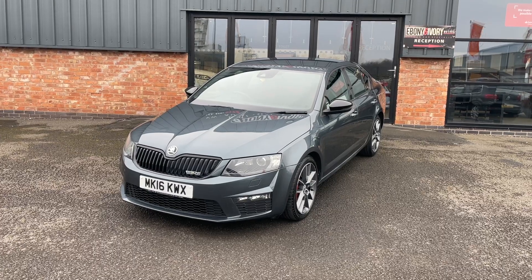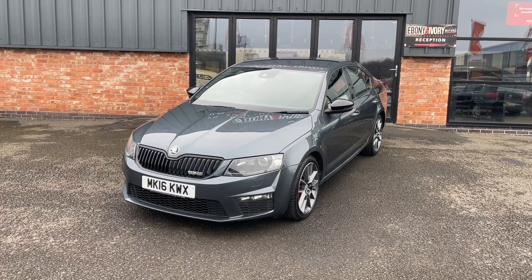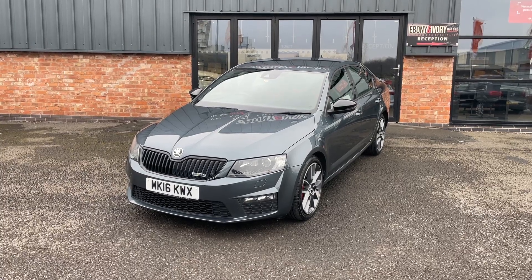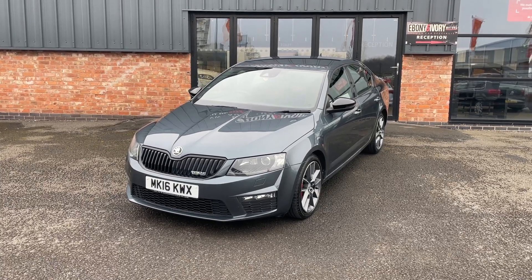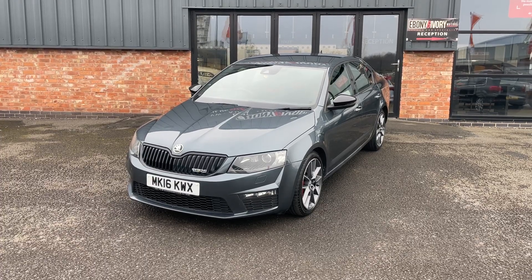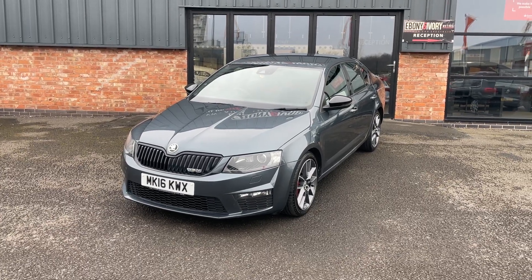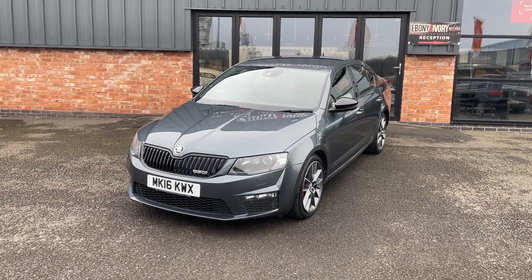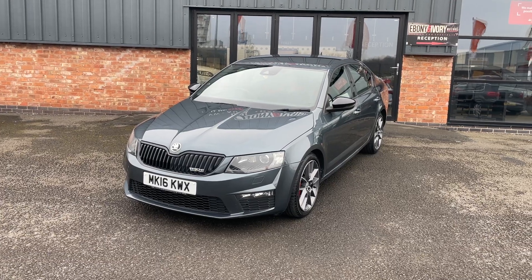Manual transmission on a 16-plate, covering just over 72,000 miles. Does come complete with two keys, original book pack, and lock and wheel nut. Only two owners from new, finished off in grey metallic with full documented service history, last done on the 4th of January just this year. MOT is also done at a similar time, so that's not due until the 14th of January 2025.